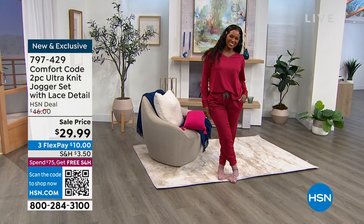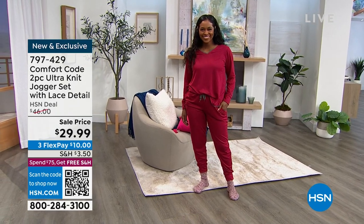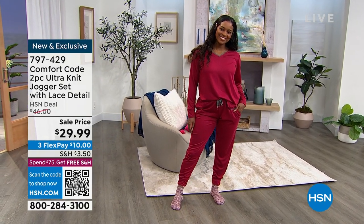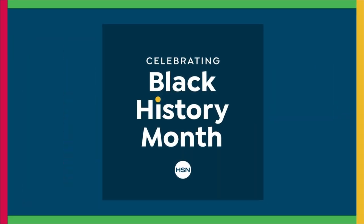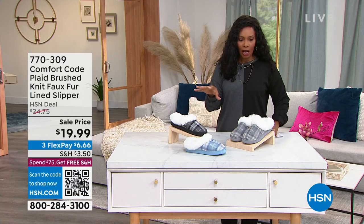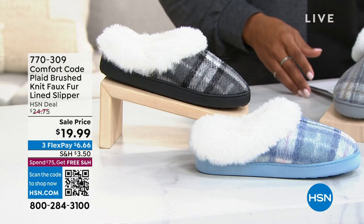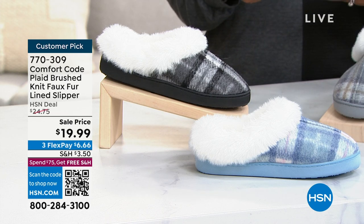These are great now and also as we transition into a new season. But when you think of Comfort Code, initially you think of what you're wearing on top - let's also talk about the comfort of your feet. We've got the plaid brushed knit faux fur lined slippers, and these are so sweet.